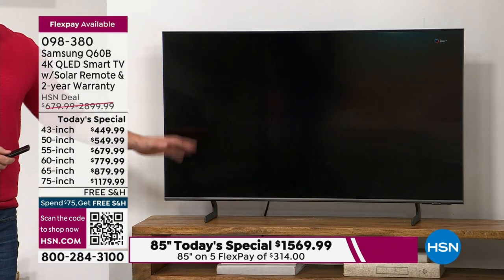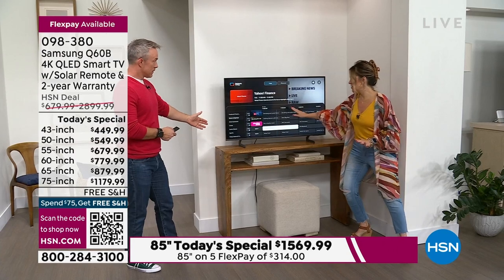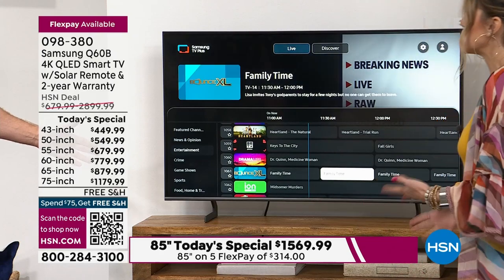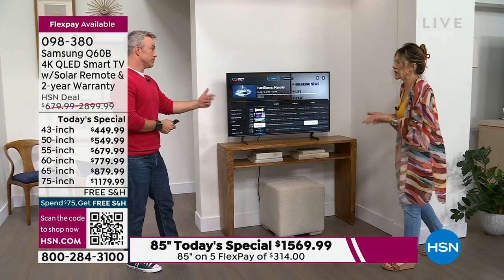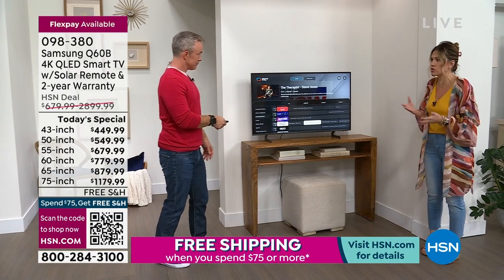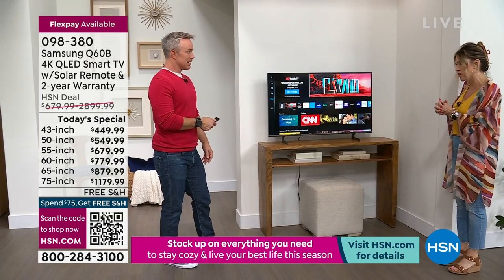Look how perfectly it fits on a console table — it doesn't take up a lot of space, but gives you a lot of bang for your buck because it is an investment. You're going to have it for a long time. You have all those smart features and the free content. When we were on the 85 inch earlier and you were going through Samsung TV Plus, it reminds me of the days when I had cable and would go through the guide — something you're familiar with, not having to learn a new system.